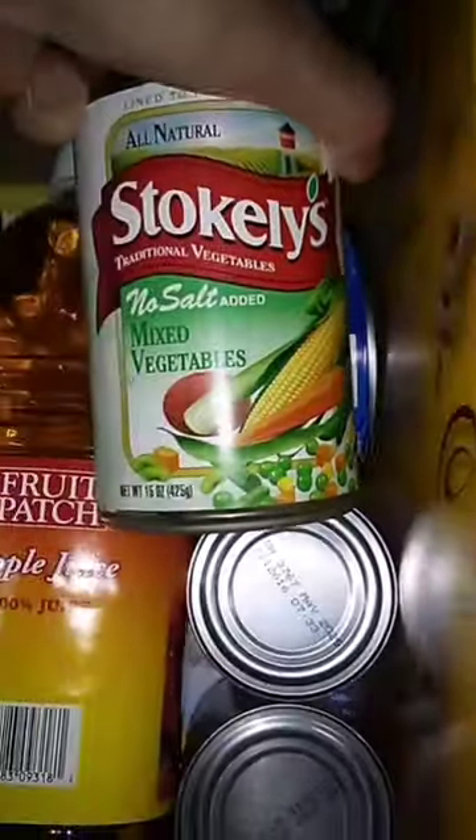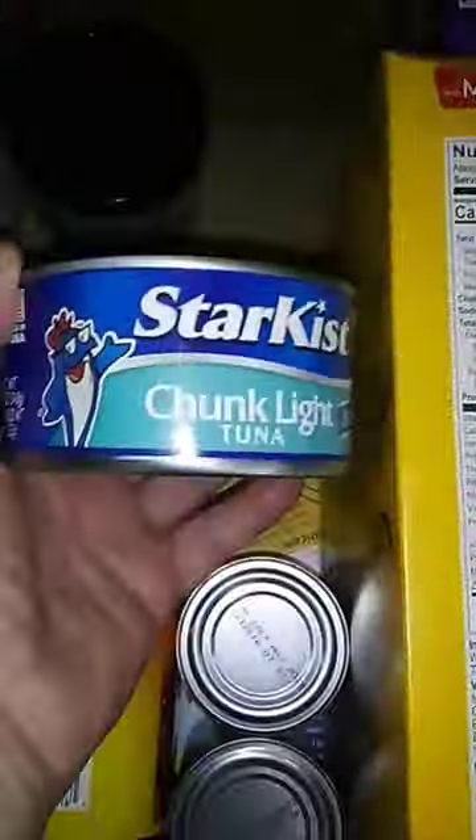Another can of potatoes. Another can of applesauce. A can of mixed vegetables. Another can of mixed vegetables. A big can of tuna with a big dent in it, but it seems good. A very dented can of vegetable soup, and another can of soup — not as dented.